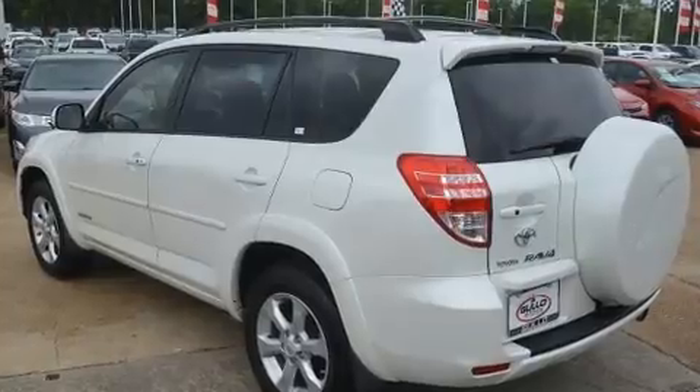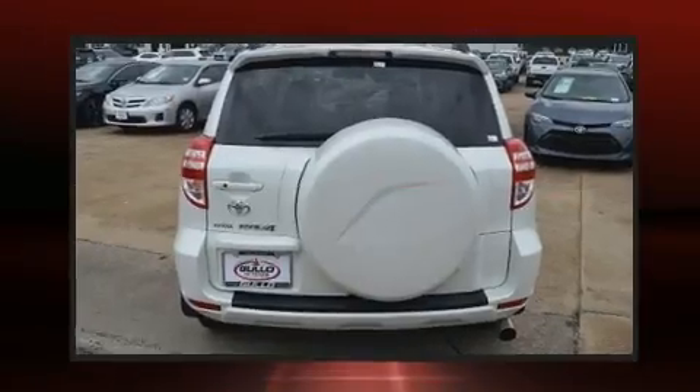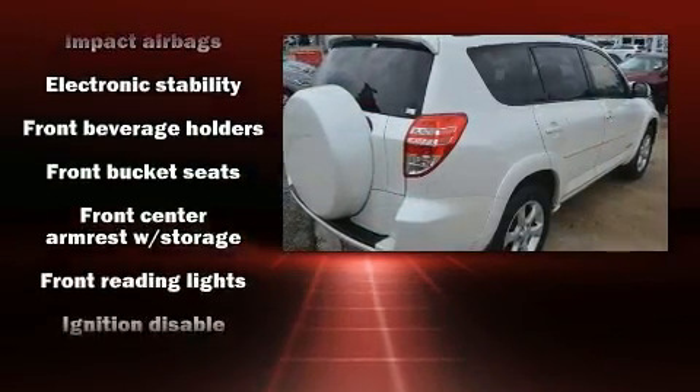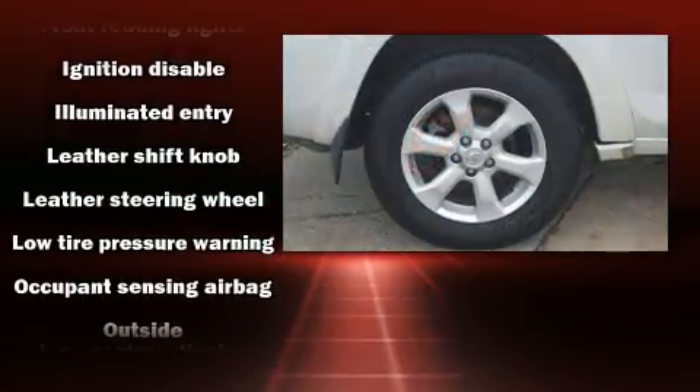Toyota ensures the safety and security of its passengers with equipment such as head curtain airbags, front side impact airbags, traction control, brake assist, anti-whiplash front head restraint, a panic alarm, and four-wheel disc brakes with ABS.